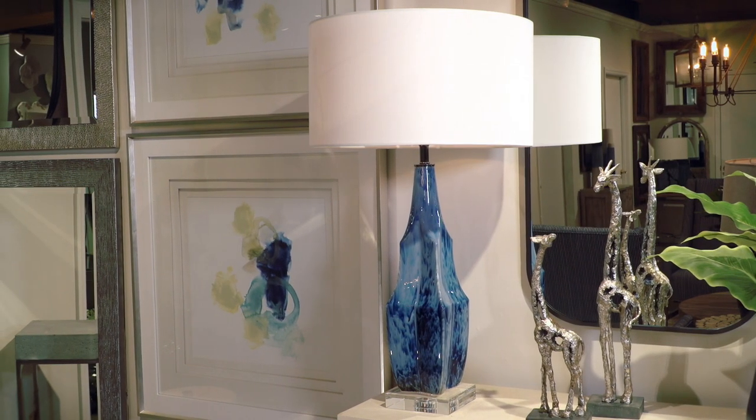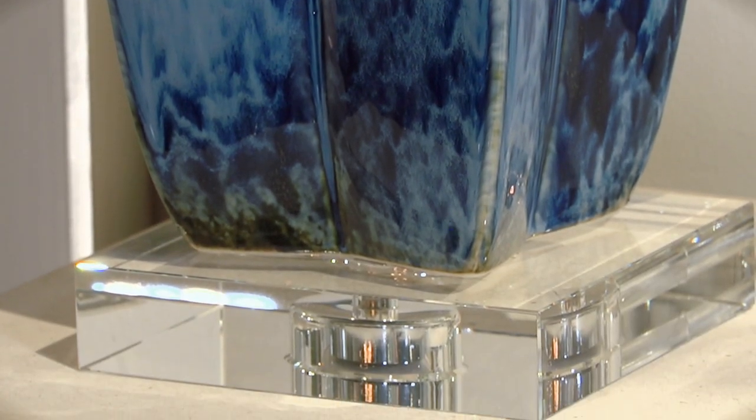Like this striking ceramic table lamp — its reactive indigo-blue glaze and thick crystal foot is a standout.